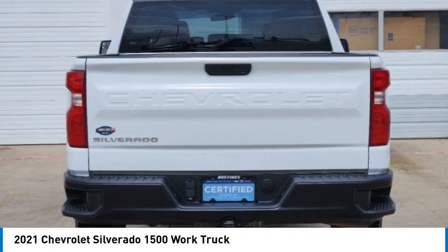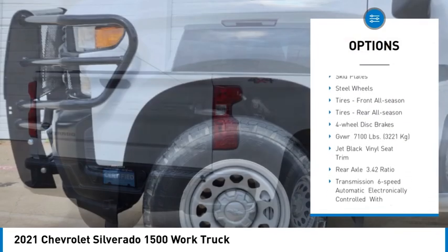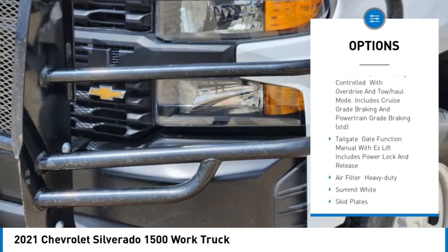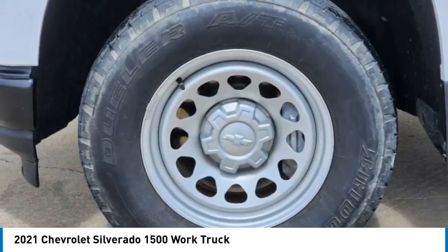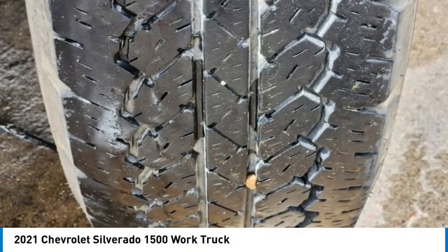Here are some of this vehicle's great options: tire pressure monitor, four-wheel drive, traction control, stability control, daytime running lights, skid plates, steel wheels, front all-season tires, rear all-season tires, and four-wheel disc brakes.